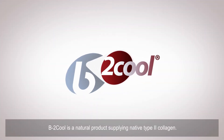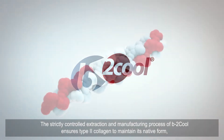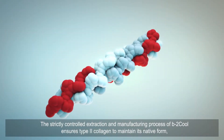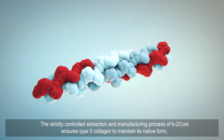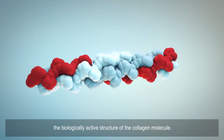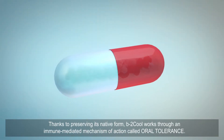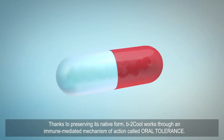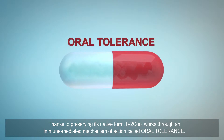B2 Cool is a natural product supplying native type 2 collagen. The strictly controlled extraction and manufacturing process of B2 Cool ensures type 2 collagen maintains its native form — the biologically active structure of the collagen molecule. Thanks to preserving its native form, B2 Cool works through an immune-mediated mechanism of action called oral tolerance.